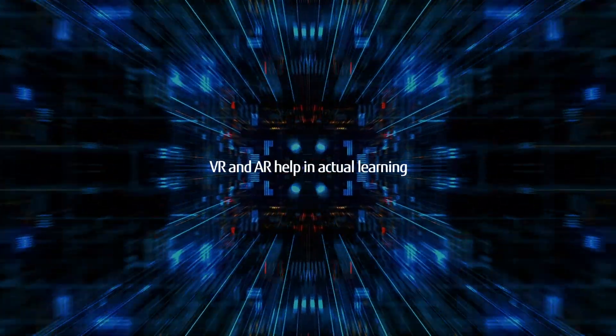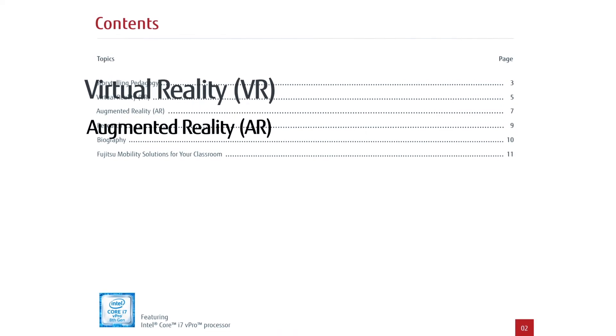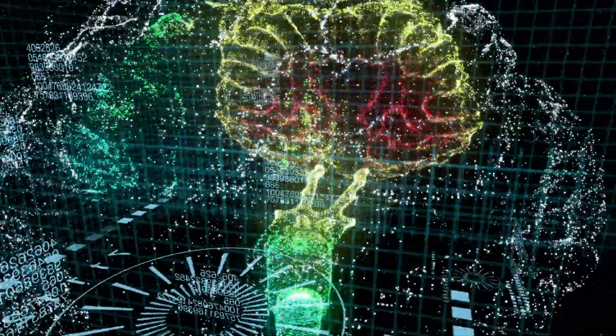What do these technologies have to do with actual learning? In our thought leadership brief, we talk about how VR and AR stimulate student interest, deepen understanding and engage both the left, critical and right, creative sides of the brain for maximum innovation.